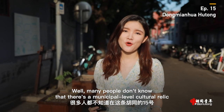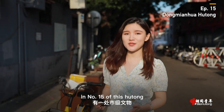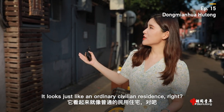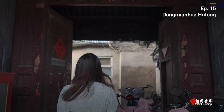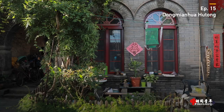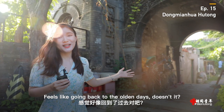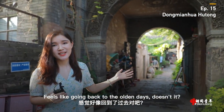Many people don't know that there's a municipal-level cultural relic in number 15 of this hutong. It looks just like an ordinary civilian residence, but going inside, it has something built a hundred years ago. So walking through this passageway, look at this amazing arch. Feels like going back to the olden days.